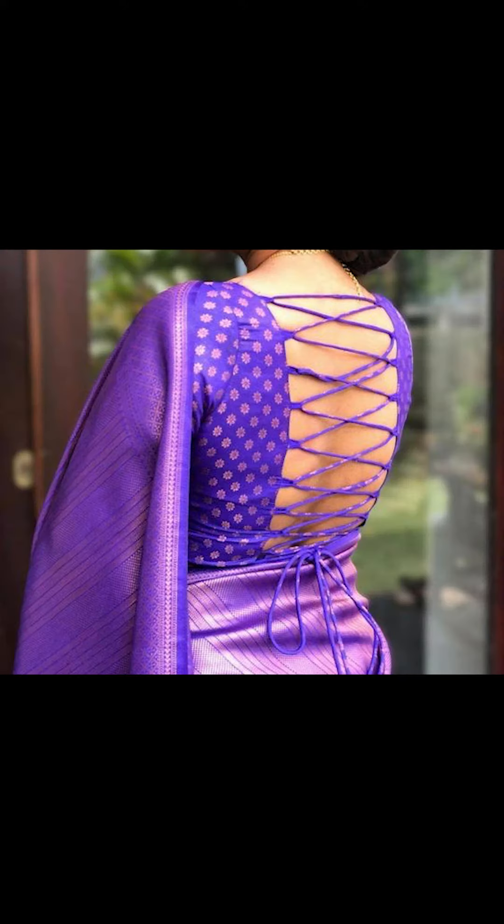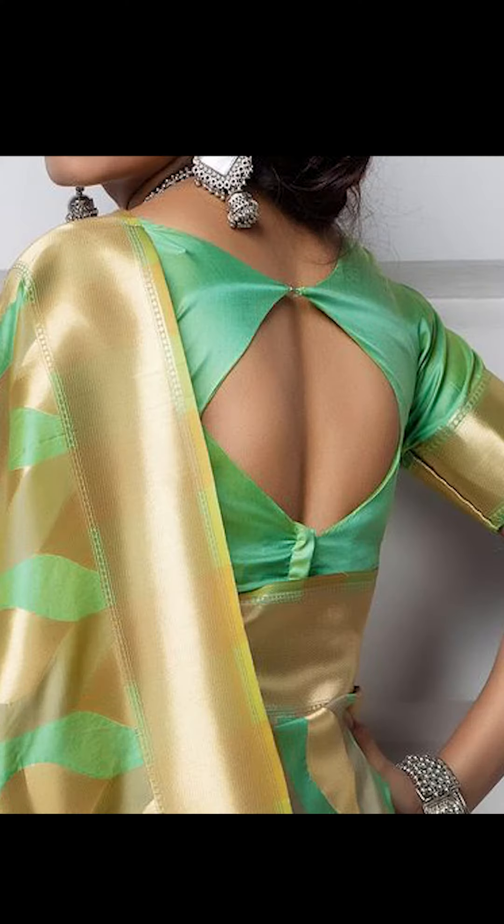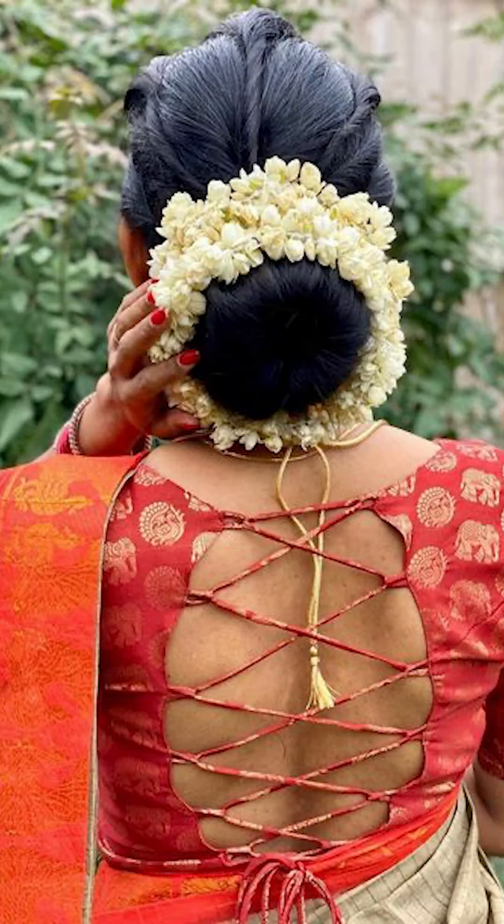You can try going with unique tassels, bows, or unique workings in your back neck blouse as they give you a pretty look. You can also try wearing your back neck blouse with your silk or Banarasi sari, as they give you a pretty look.